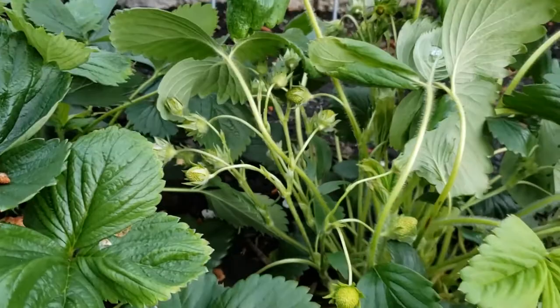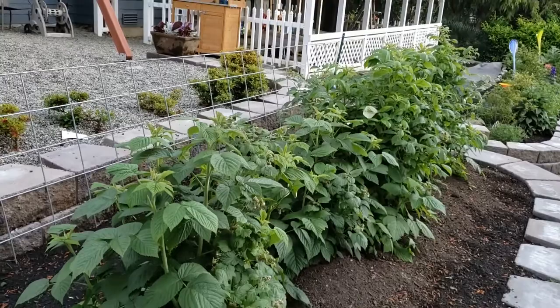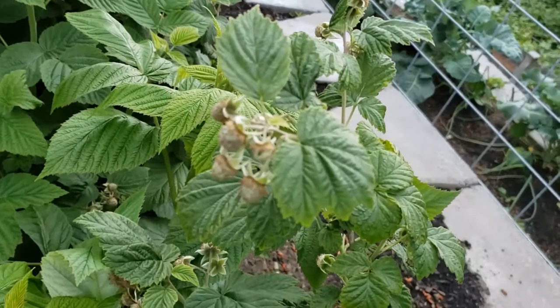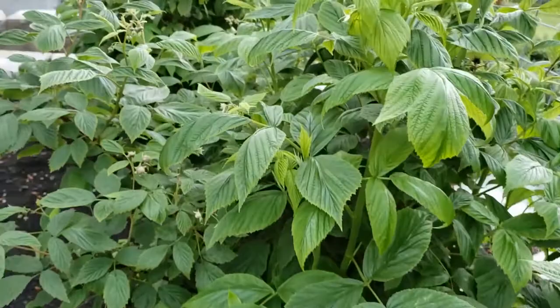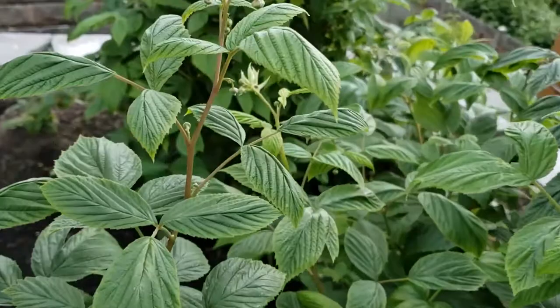My raspberries have two different varieties - one comes on all at the same time and one is also an everbearing. These are loaded. I think this year I can get by without staking them up but next year I'll need to provide some sort of trellising system. They are doing great - even last year being their first planted year we had a ton of berries. My kids absolutely love raspberries and so do I, so I can't wait.